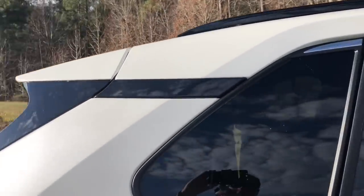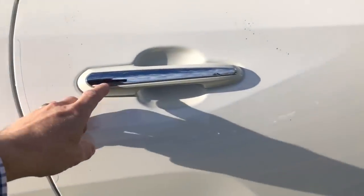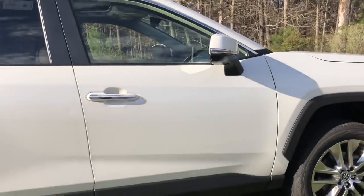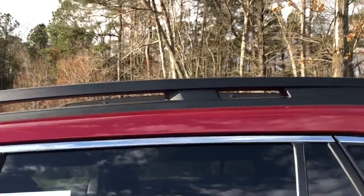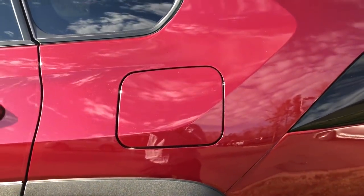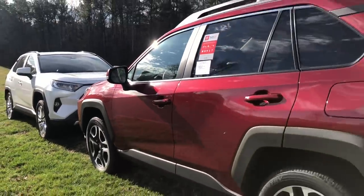The black accent stripe on the Limited is going to be glossy, whereas on the Adventure it's a matte finish. The Adventure has raised roof rails — you could definitely see a canoe, kayak, or luggage rack up there. The Limited has chrome accented door handles and glossy roof rails. Both have smart key push-button start, side turn signal indicators, and blind spot monitor standard. The Adventure has color-keyed door handles in that ruby flare pearl. The fuel tank on both, across all trim levels, is 14.5 gallons.